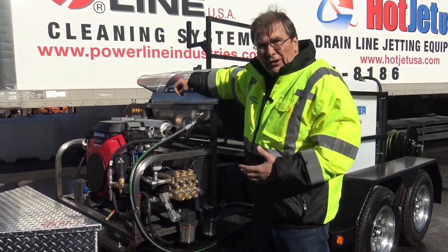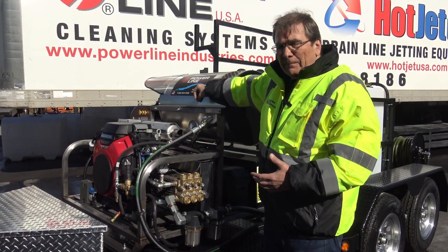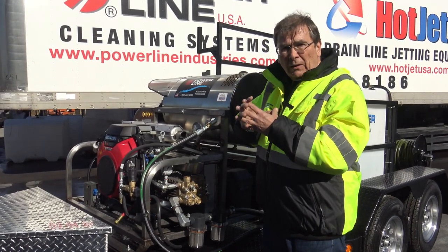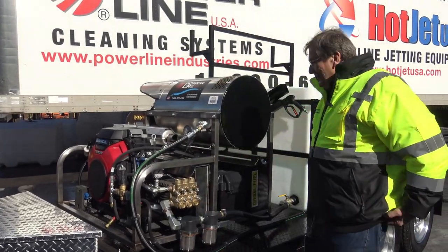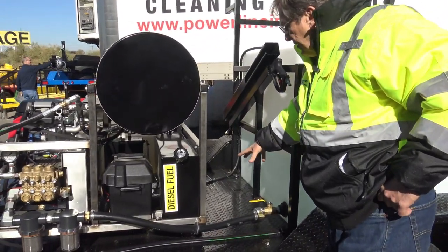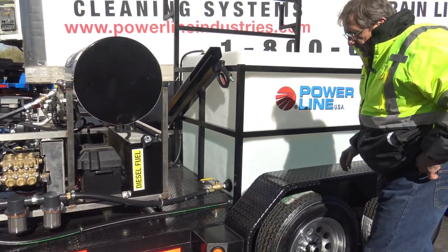Another exclusive engineering feature we've got is an evaporative catch tank. It catches all the evap that comes out of the coil because they sweat when they get hot, especially in high humidity areas. Generally speaking, we've got a soap tank and an antifreeze tank, so you can antifreeze the unit. This unit is going to a warm market, so we don't need to do that.